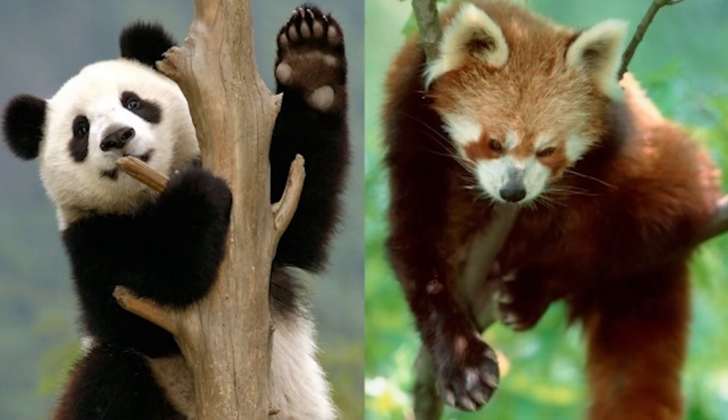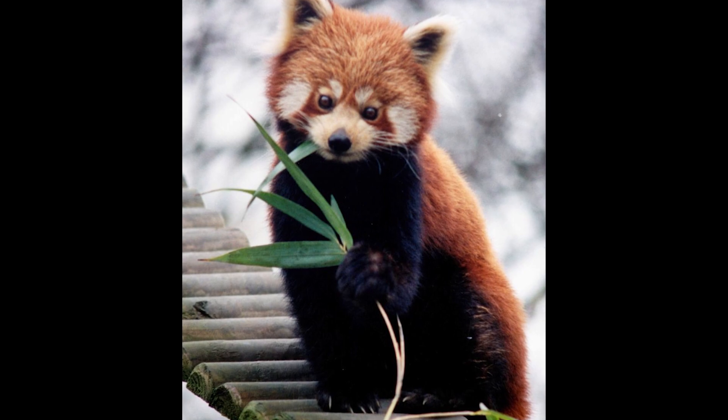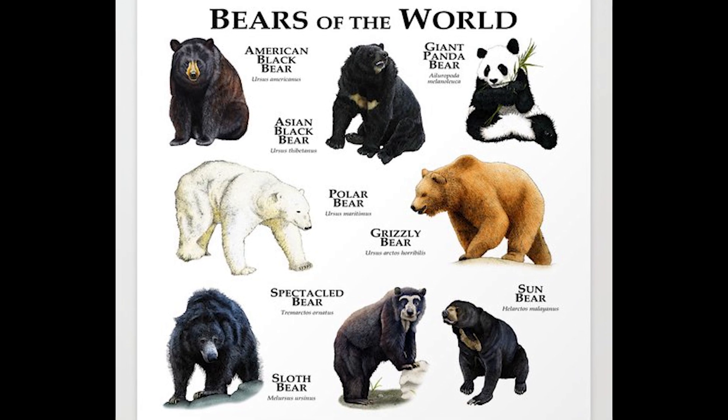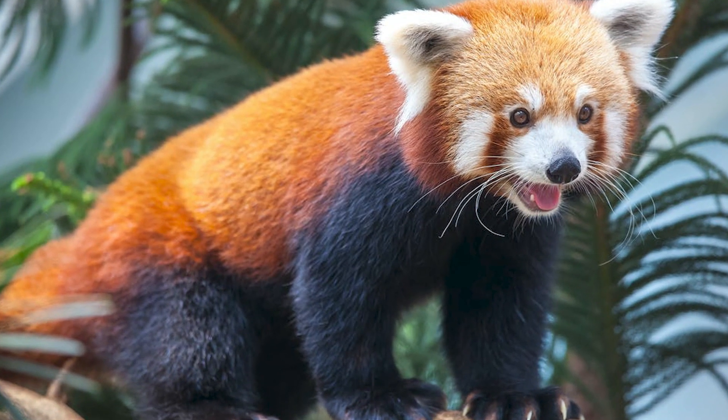The panda name is believed to come from the Nepali word ponia, which means bamboo eater or bamboo footed. Despite sharing the panda name, the red panda is not actually closely related to the giant panda. The giant panda is a member of the Ursidae, or bear family, and is closely related to other bears like the grizzly bear. The red panda is the only remaining member of its family, Eluridae.